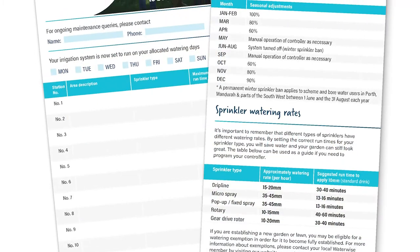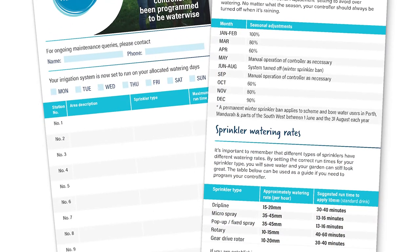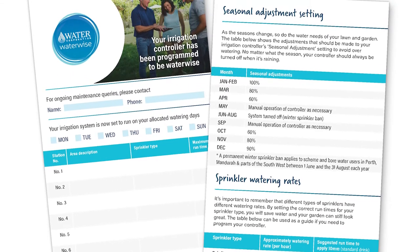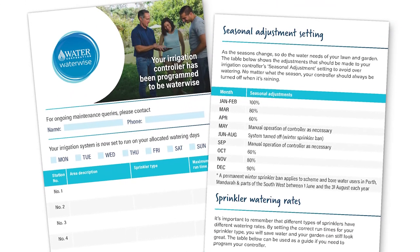All members are supplied with stock of printed controller cards. These come in packs of 50 and are another great tool for educating the community on sprinkler runtime and seasonal adjustments.